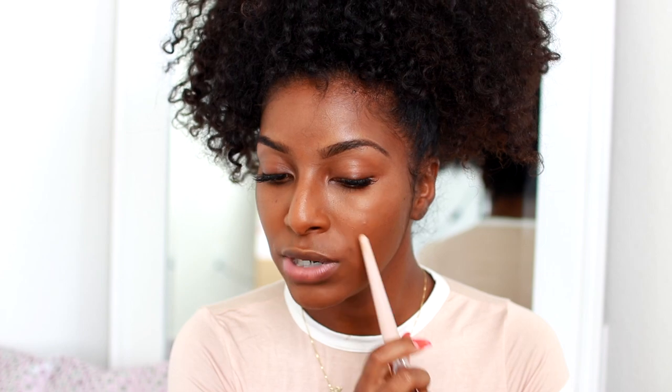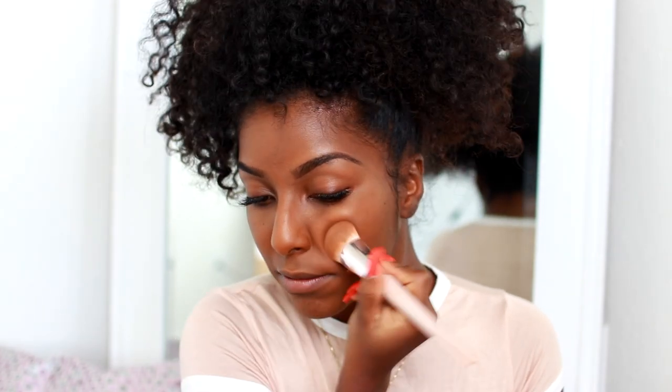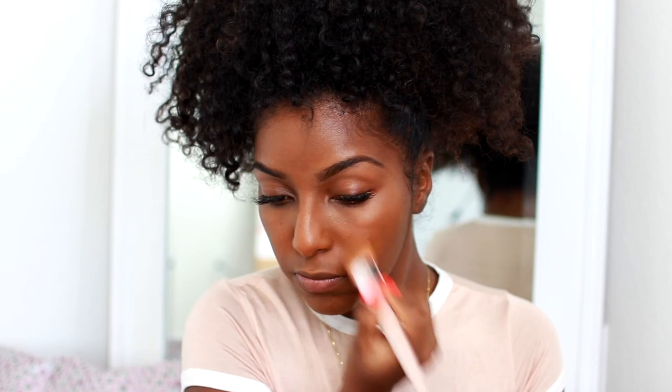My blemish is still peeking through — it's raised over my skin, which might be why it's hard to cover up. I'm going to add a little bit more. This is definitely light to medium coverage because it does not cover that blemish at all.